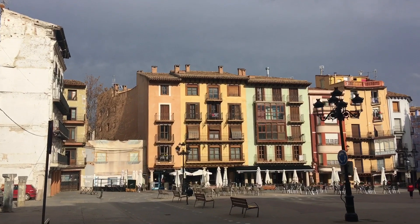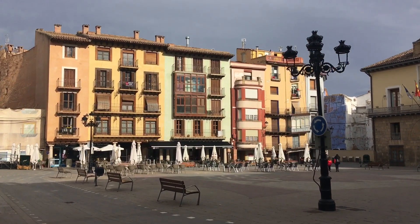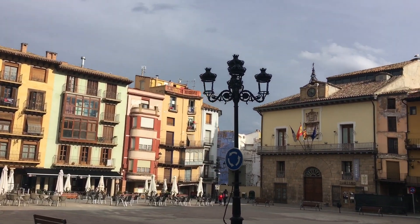We are reaching the main square in Calatayud. They have a serious problem of subsiding here — some houses are a bit wonky.